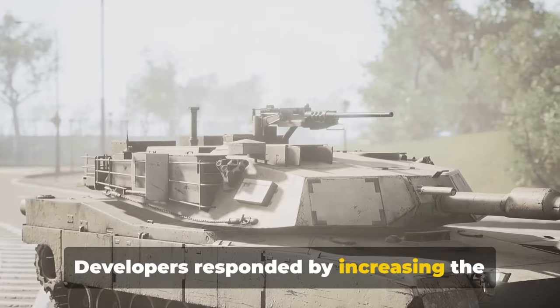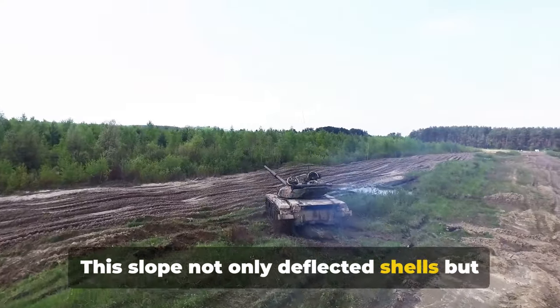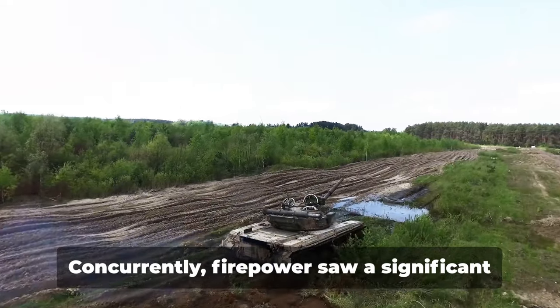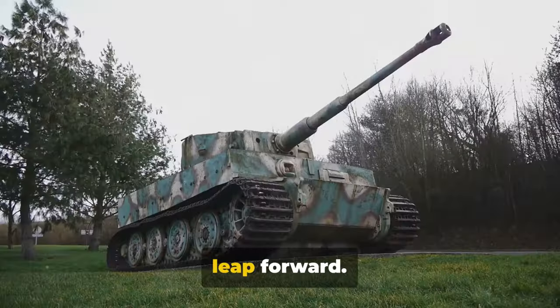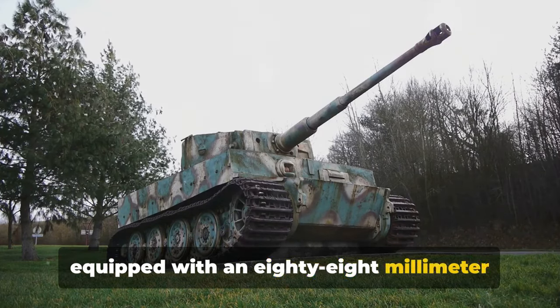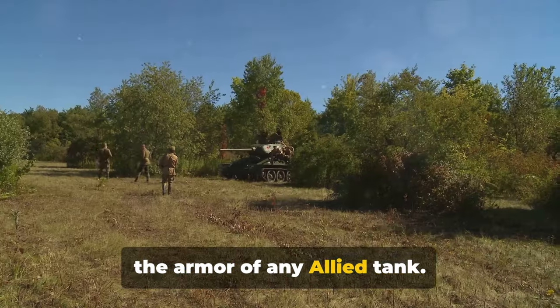Developers responded by increasing the armor's thickness and slope. This slope not only deflected shells but also effectively increased the armor's thickness without adding extra weight. Concurrently, firepower saw a significant leap forward. The German Tiger, for instance, was equipped with an 88-millimeter gun, a weapon so powerful it could pierce the armor of any Allied tank.